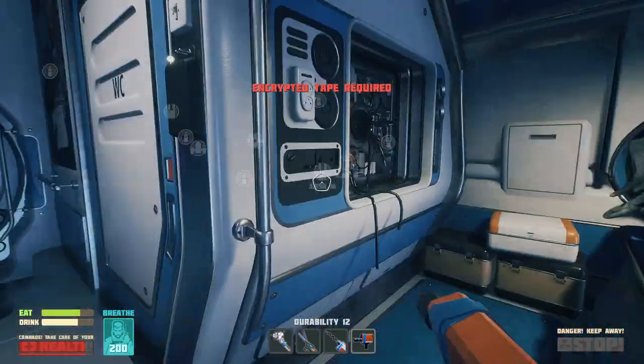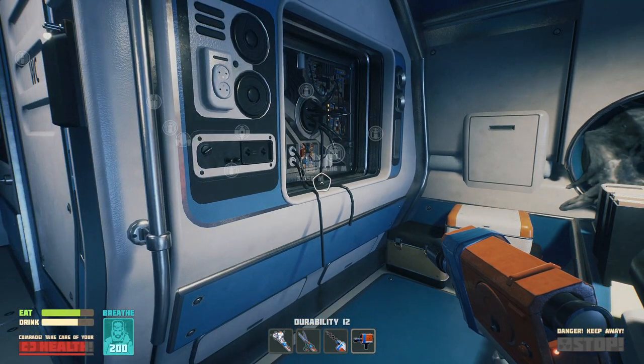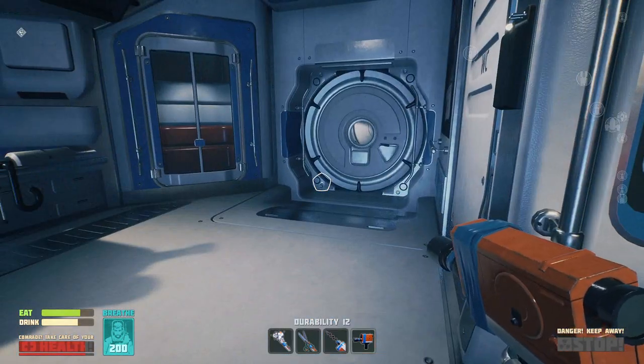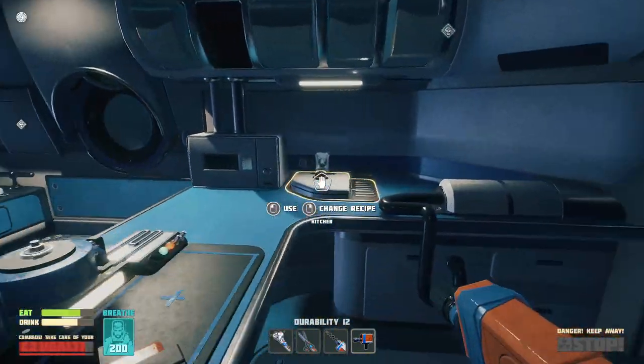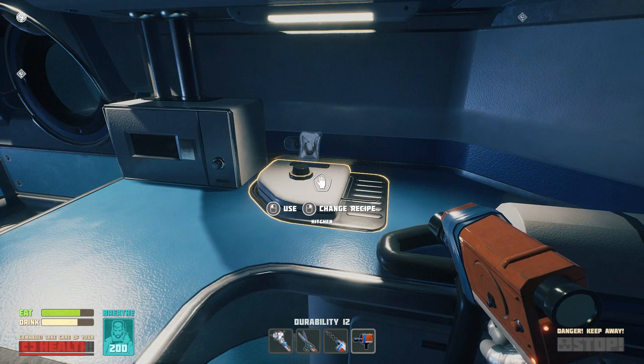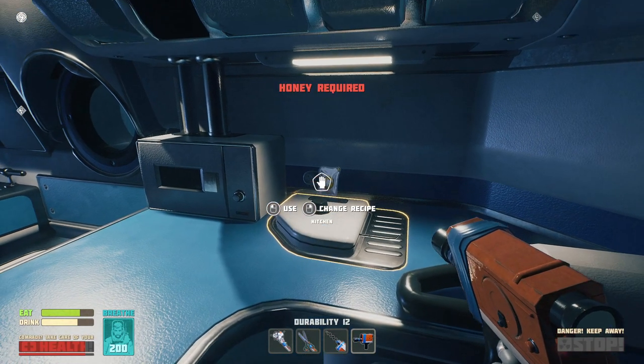I don't have any of those. There's a TV here, because there was a TV in the other one, but it's broken. We have tapes that we can look at. Kitchen. Change recipe. Use? Money required.